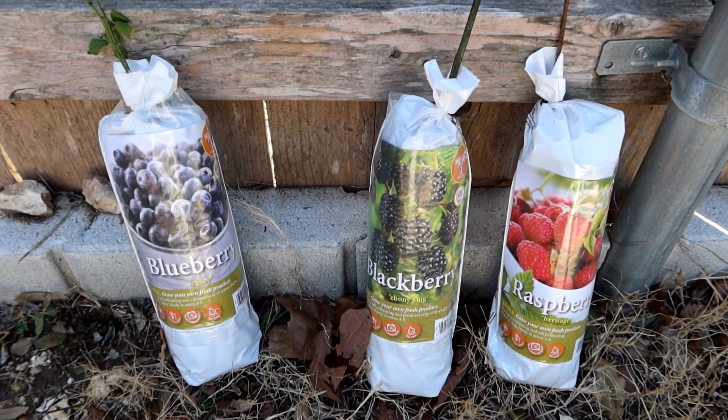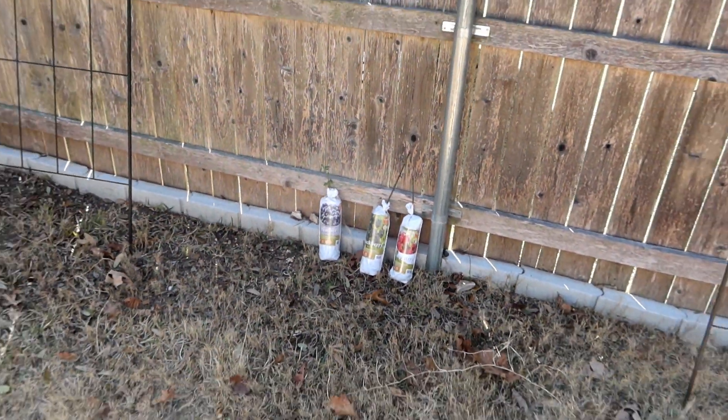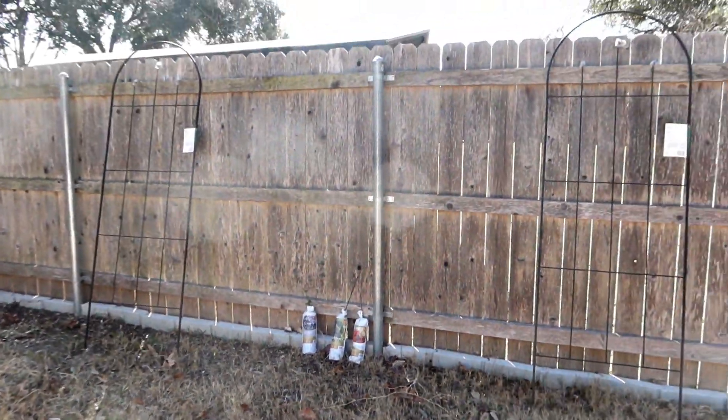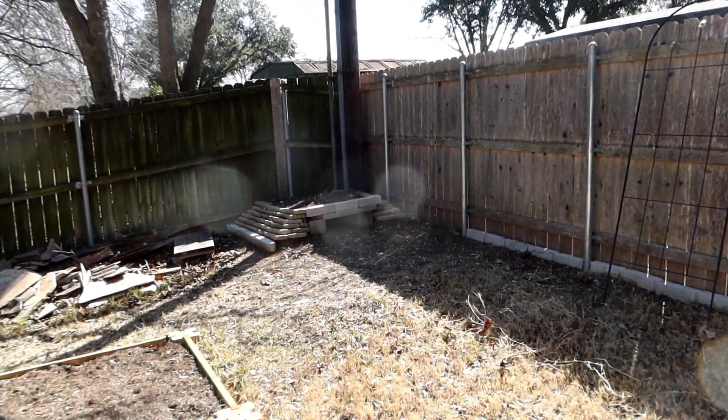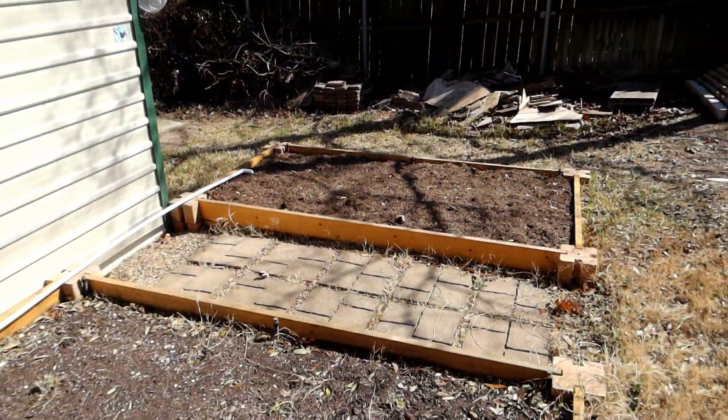If you recall, these are the plants that I got. I've decided I'm going to put them right here against this wall, over in the back of the yard. There's a cave there and I've got my garden here.